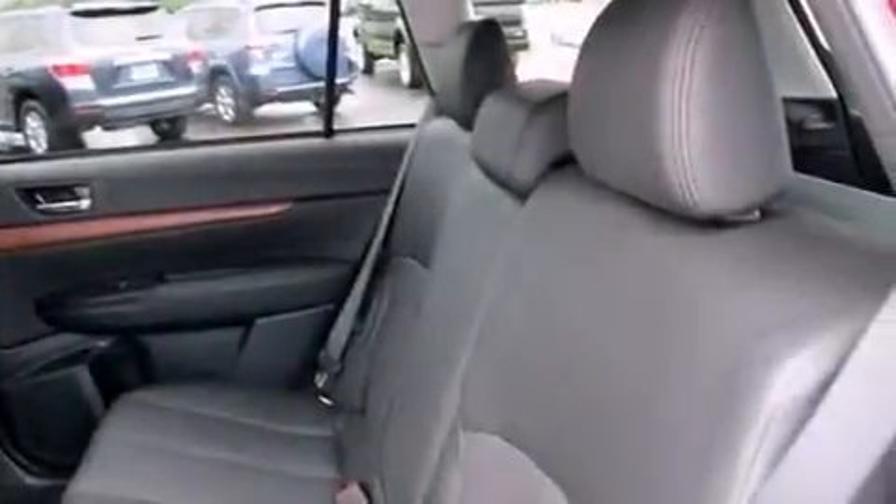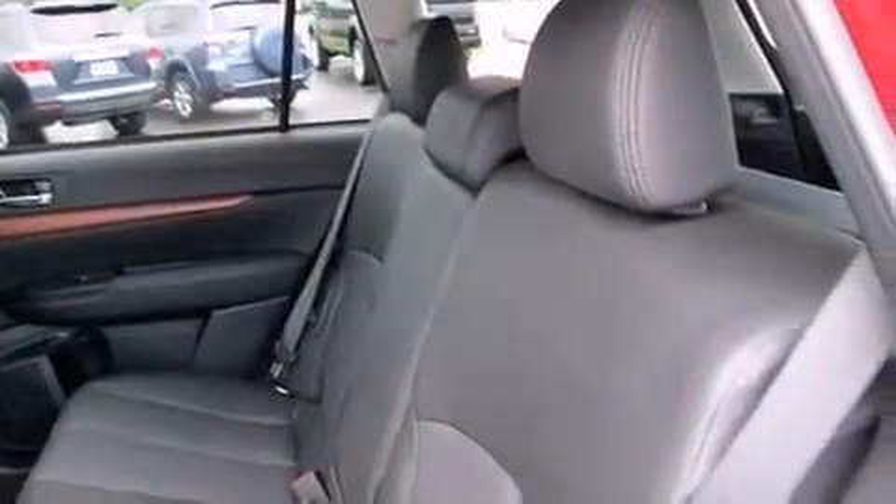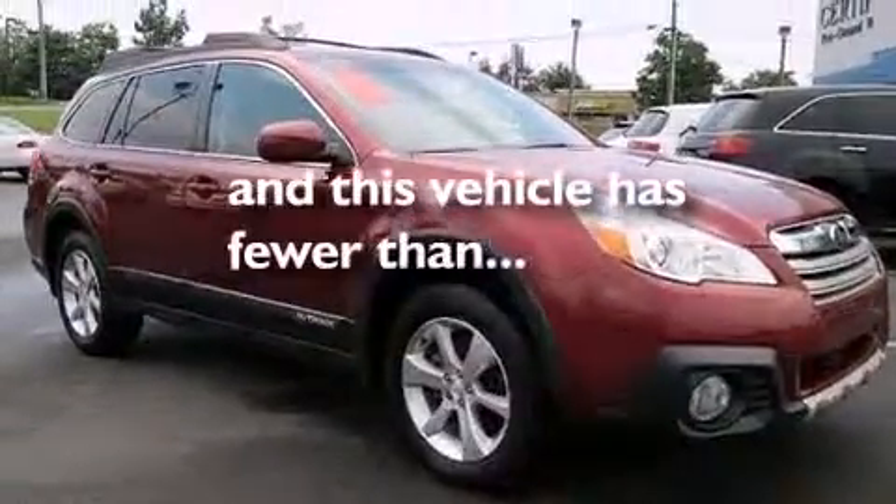Front multi-stage airbags, rear seat child-proof door locks, dual power seats, and this vehicle has less than 12,000 miles.